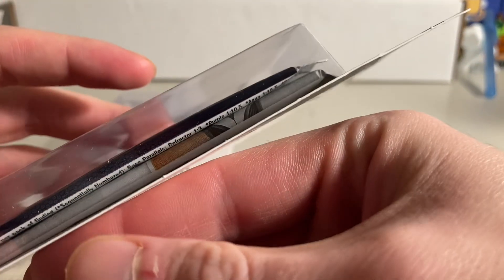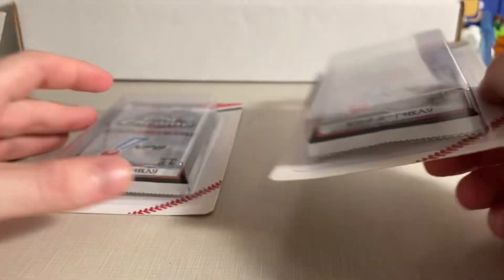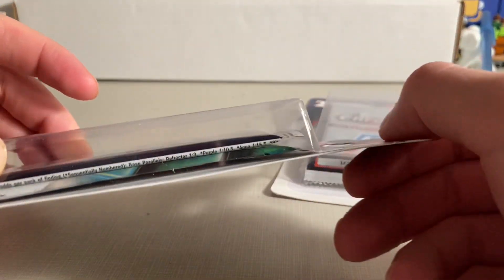The other pack in here looks to be like Topps Chrome Sonic or something. The other one in this one appears to be like Bowman Platinum. So let's see if I was right on my prediction first of Topps Chrome Sonic.